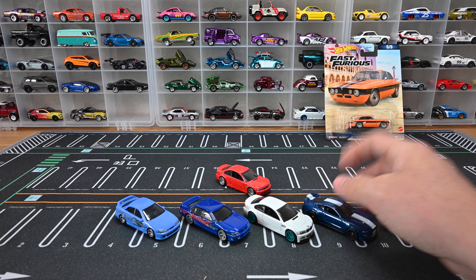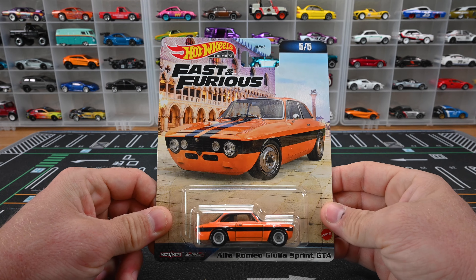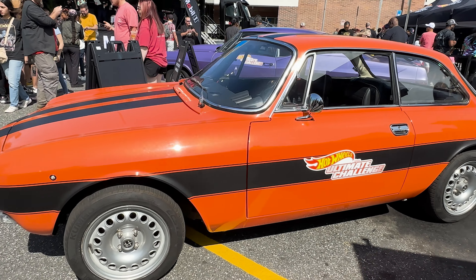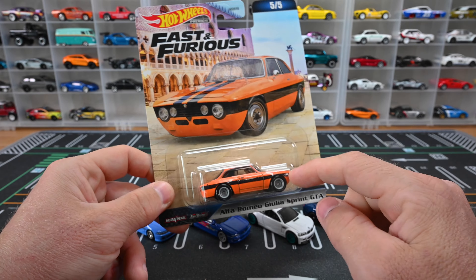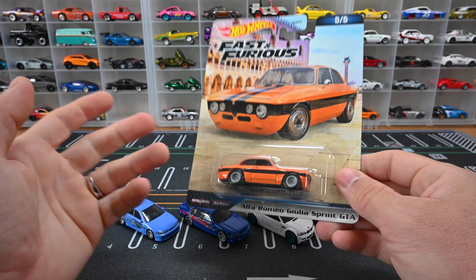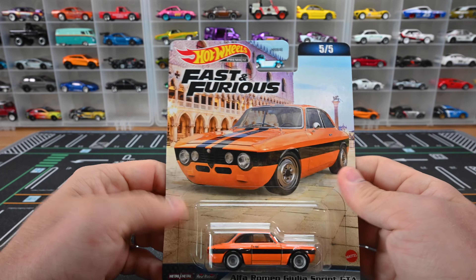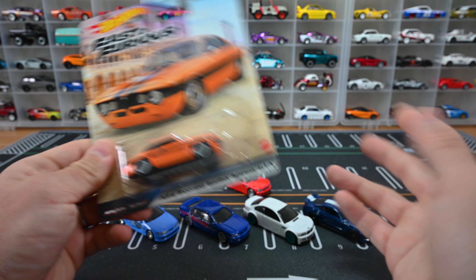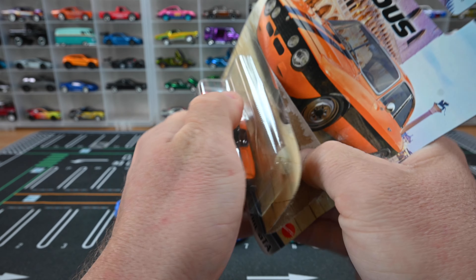Last up is the Alfa Romeo Giulia Sprint GTA. I've actually seen this car in real life at the Hot Wheels Legend Tour — they had it there in person so you could see it up close. I wish I'd had the Hot Wheels model earlier so I could have taken a photo with the real car next to it. This is from the latest movie, Fast X. I heard the movie ends on a cliffhanger, and rumor is there's going to be a part two.